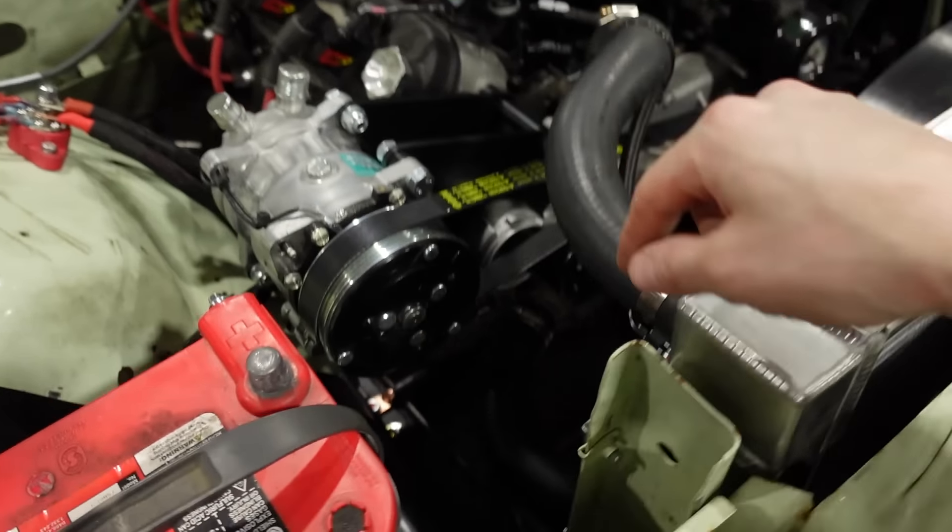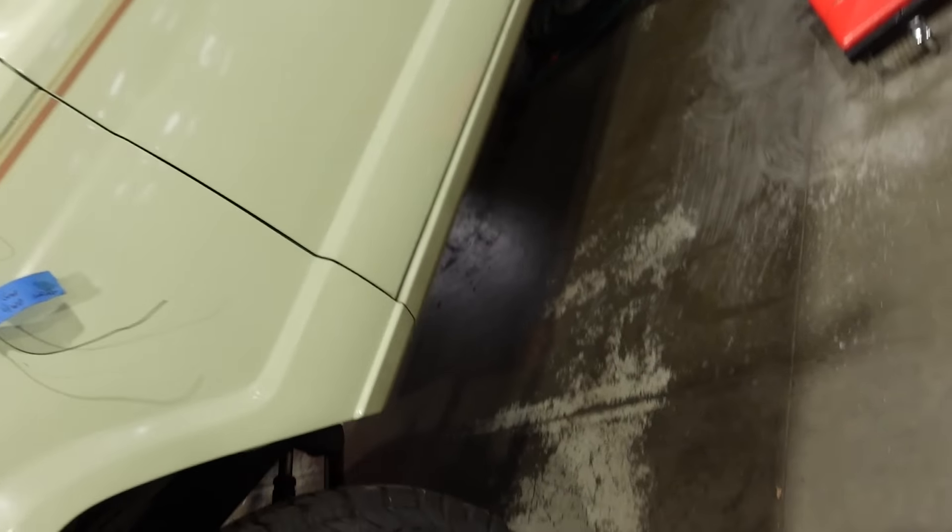We've got the thing filled up with oil, the power steering system filled up, coolant is full. I spent a little bit of time underneath finalizing some wiring, just making sure it's all permanently where it needs to go. Just chasing a lot of loose ends, but as soon as I get the trans cooler lines installed - the fuel lines are in but I just need to tighten them up since they're still mocked up - we should be able to fire this thing up, which I am really excited about.